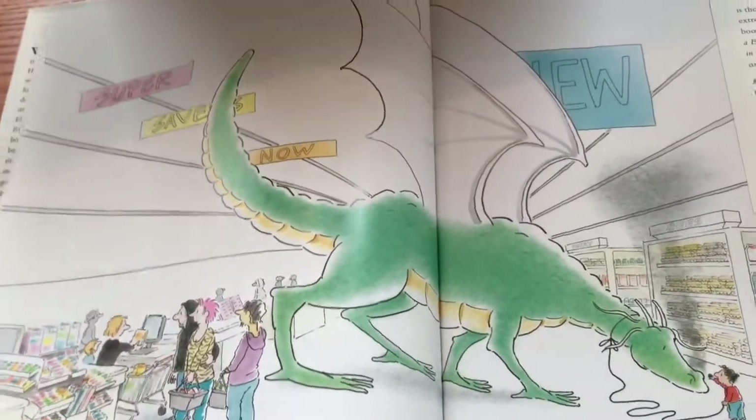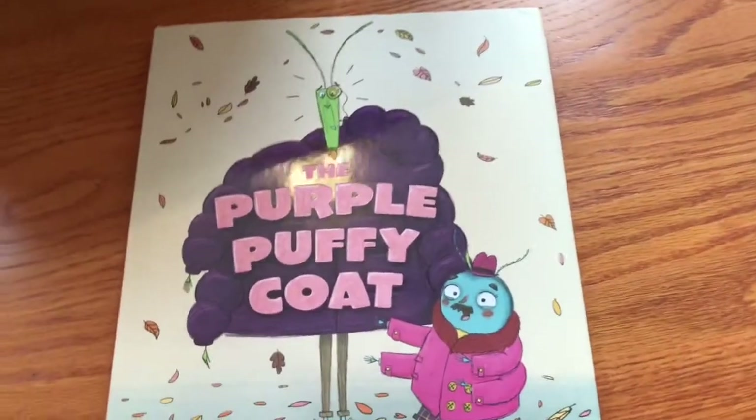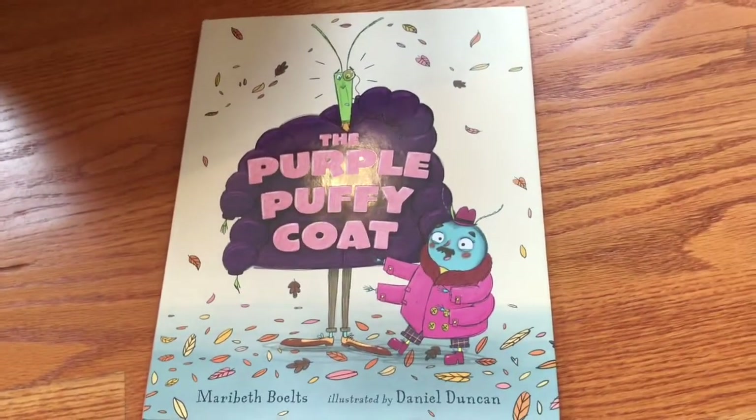It is a very beautiful story. Anyone who likes dragons — I have a dragon list that I will add it to. I feel like dragons are really popular right now, especially from Game of Thrones.